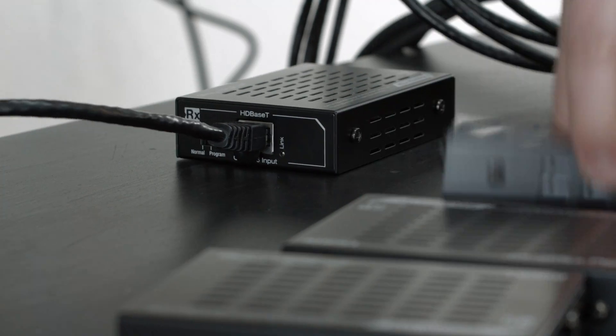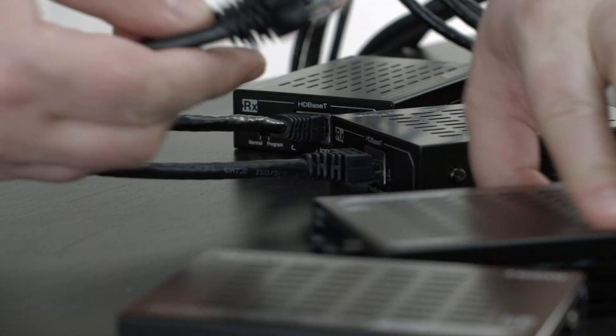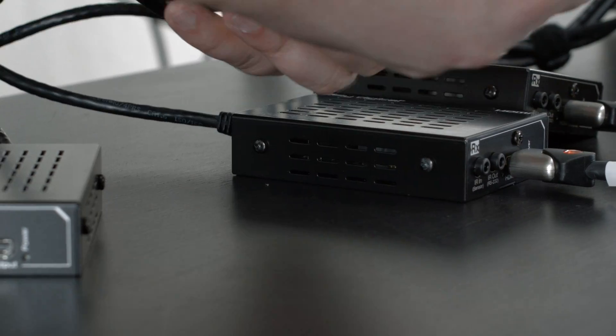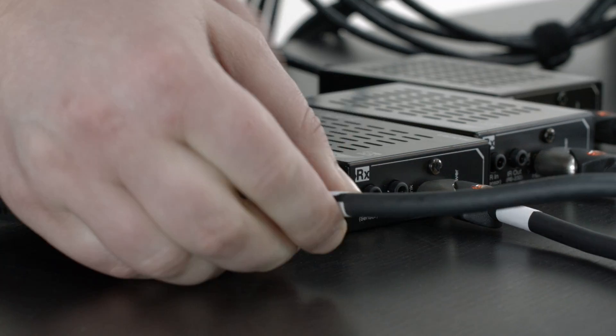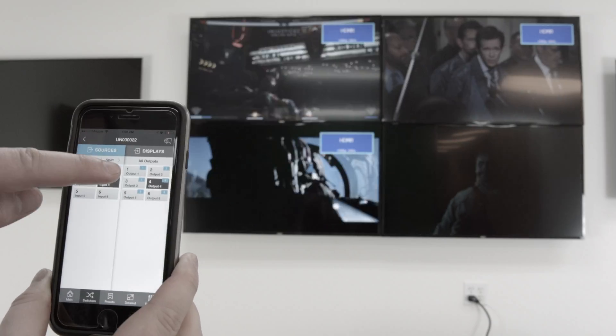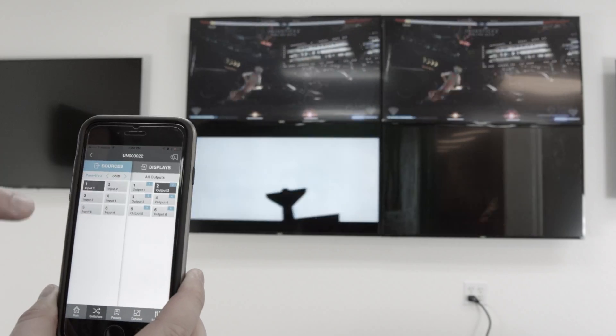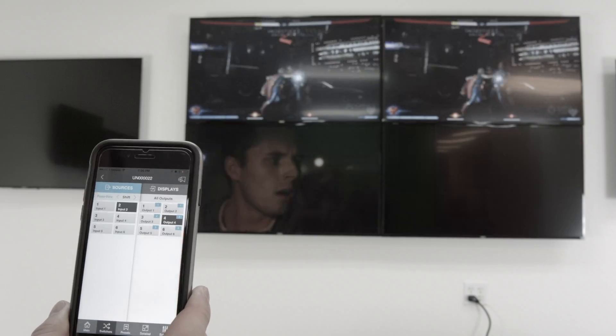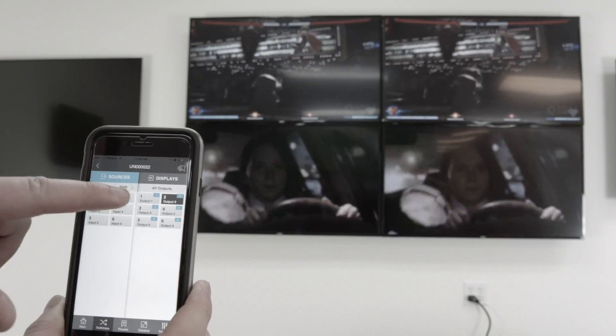Take the other end of the CAT cables from the switcher and plug those into each receiver. Lastly, hook up your receivers to each display. We're using Key Digital's Compass Control application to remotely switch all connected HDMI sources. Screen transitions are uninterrupted during source selection.